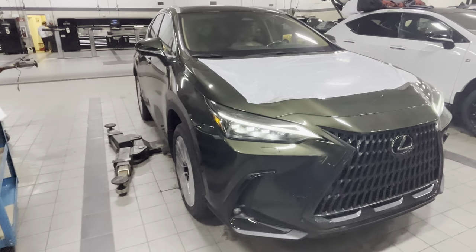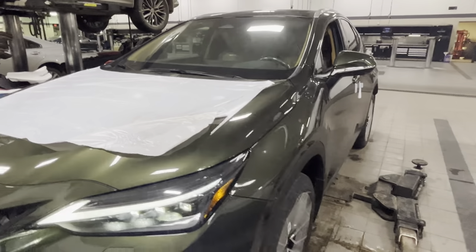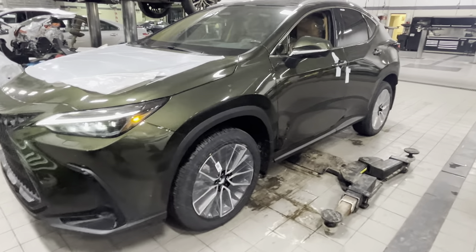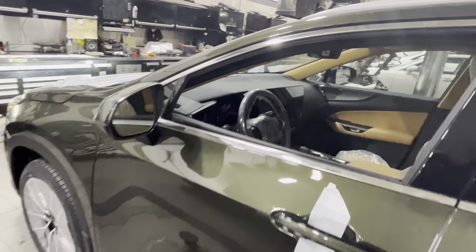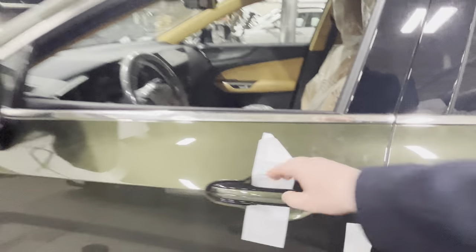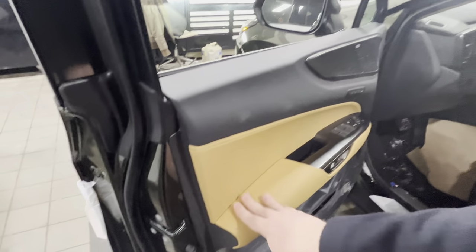I also wanted to thank you guys for liking, subscribing, and commenting underneath the video — it helps me grow the channel and do more content. But anyway, let's get back to the video. So this is the Executive Package, so we have 20-inch Executive-style wheels, 360 camera, heads-up display, fully upgraded screen with all the features, customizable steering wheel, Mark Levinson sound system, and nice Palomino leather on the inside.